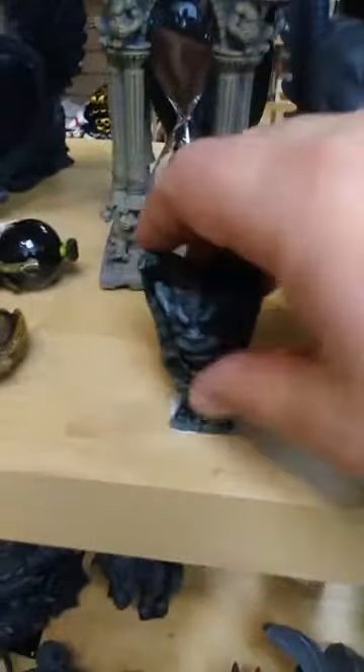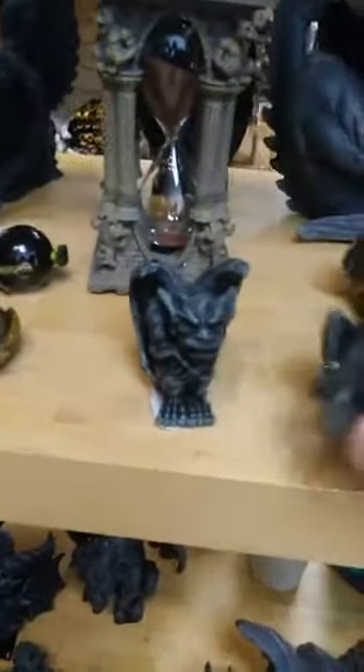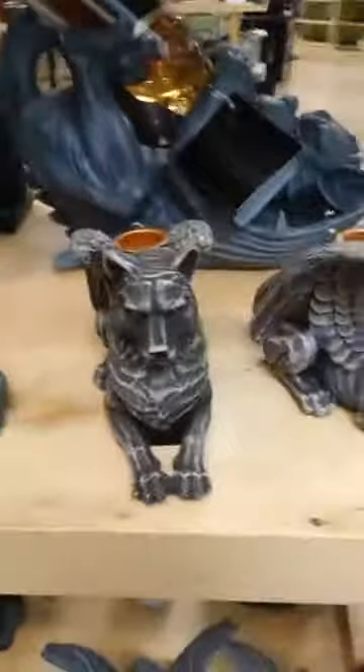We have a couple of classic smaller gargoyles — they're about three inches tall, $8.99. Crouching bulldog also $8.99. For those who love wolves and would love to imagine them with wings, these are candle holders or they can also hold cone incense — they're $22.99.